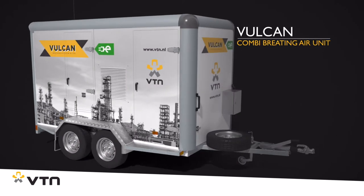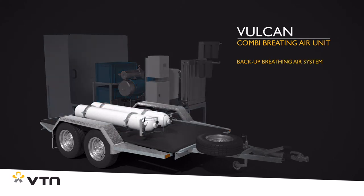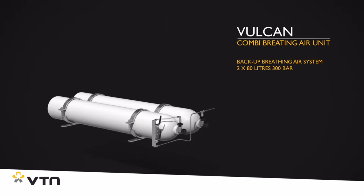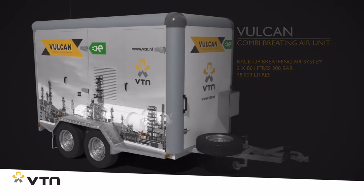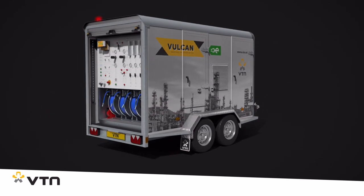From a safety standpoint, the Vulcan has a fully automatic backup compressed air system, consisting of two 80 liter 300 bar compressed air cylinders — in other words, 48,000 liters of compressed air — more than sufficient to ensure a safe retreat for users in the event of an alarm due to insufficient compressor pressure, or when the gas detection system detects contaminated ambient air.